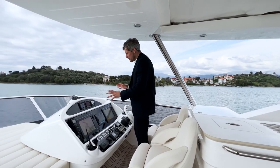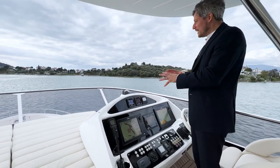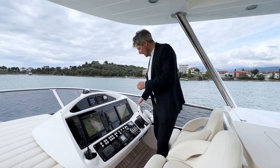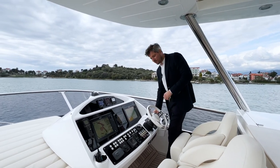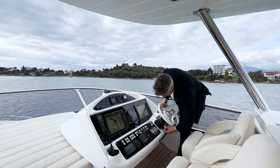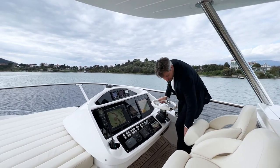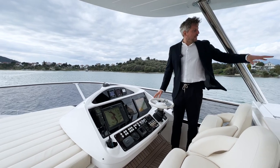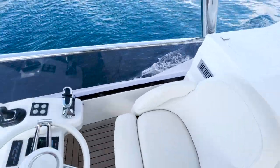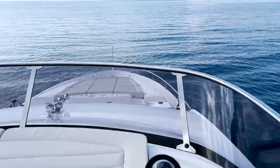At this helm station situated on the starboard side, what I really like is the view down to the platform. Standing here with your hands on the bow and stern thruster or joystick or the steering wheel — which you can tilt upwards so you can stand better and also move back — you can see down to the rear and the edge of the platform, and also the bow. This is a really nice position to maneuver the yacht.